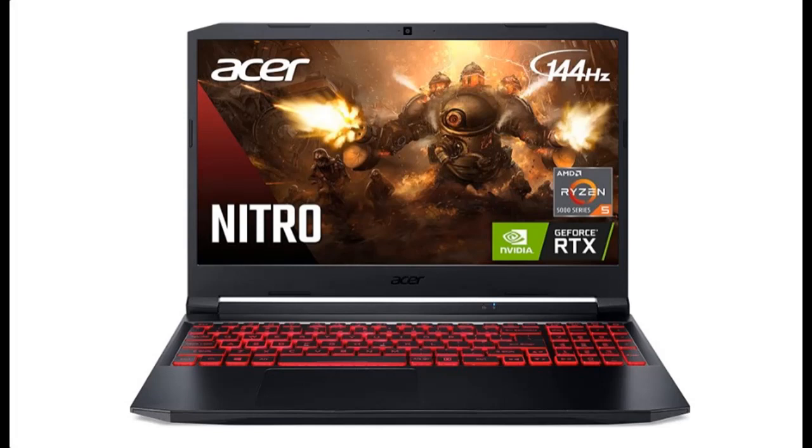Introducing the highlight features and quick overview of the Acer Nitro 5 AN515-45 R21A Gaming Laptop.